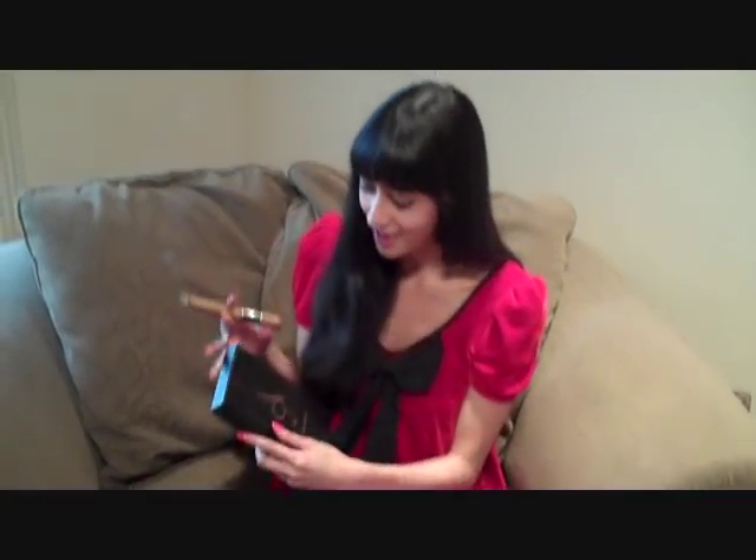Hi, it's Teresa from SmokingHotCigarChick.com. I wanted to wish you a Merry Christmas and share with you one of my own Christmas presents that I gave myself this year. This is the Angelenos — you might have heard of it. It's a limited edition cigar by Prometheus, made by Fuente, and this year they did a very cool set.